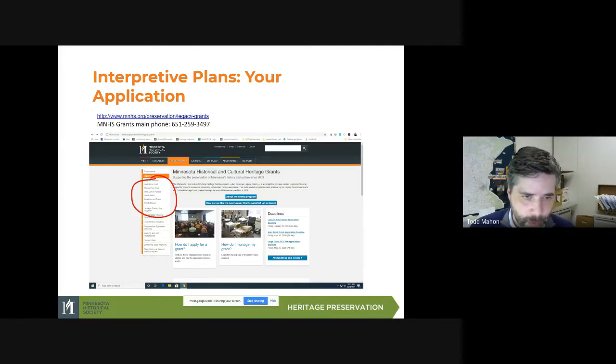The grants manual is a very important thing — I would advise anybody even thinking about applying for a grant to take a look at it. Our grant program can fund a lot of things, so it's a very large grants manual with information about historic preservation projects, collections conservation projects, collections management, and interpretive projects. You can download the PDF — it's 150 pages, but really the first 30 to 40 pages focus on getting your application together. Then you just want to look for the chapter on your project. For interpretation, there's an interpretive programs section of the manual.